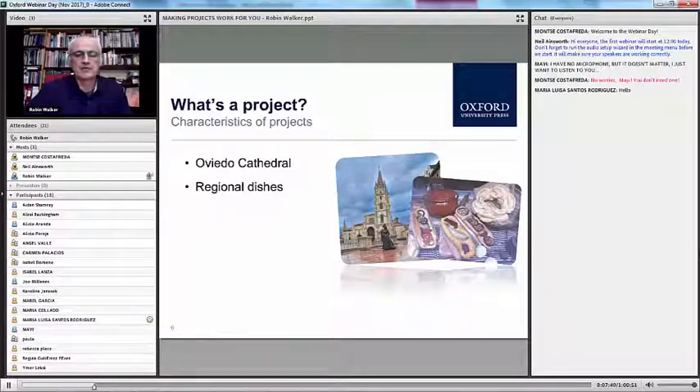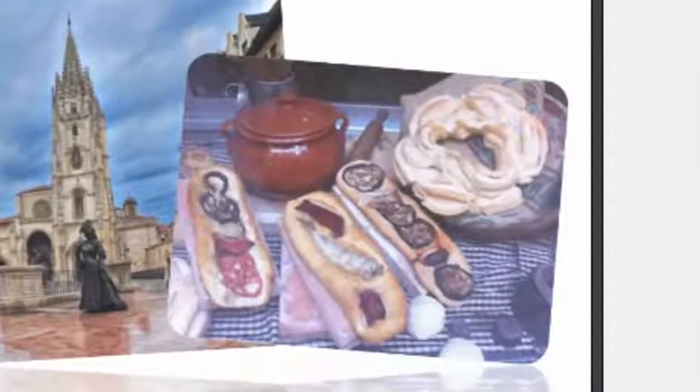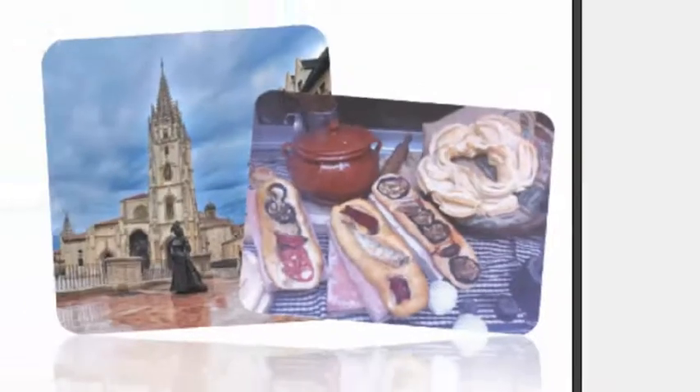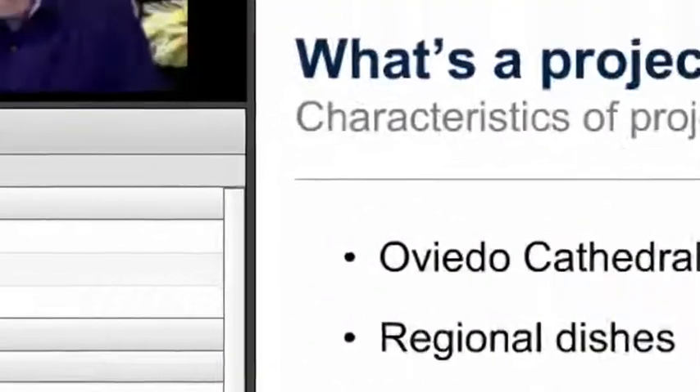Another project that suggested itself almost immediately was getting them to describe regional dishes. We were working in a school of tourism and there's quite a lot of complex language involved in describing things like this. The third was getting them to create and present an interactive museum. Back in the late 1980s and early 1990s, museums in Spain broadly were 'come in and look at things in glass cases,' whereas museums in Britain had gone interactive, where you actually lived out some sort of experience connected to the topic of the museum. We took part in activities and I turned this into a project for my second year students.